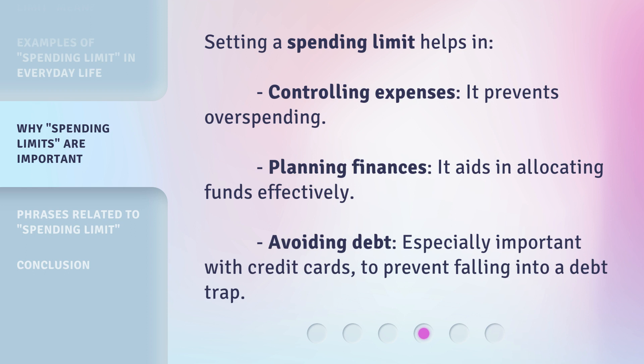Setting a spending limit helps in several ways: controlling expenses — it prevents overspending; planning finances — it aids in allocating funds effectively; and avoiding debt — especially important with credit cards, to prevent falling into a debt trap.